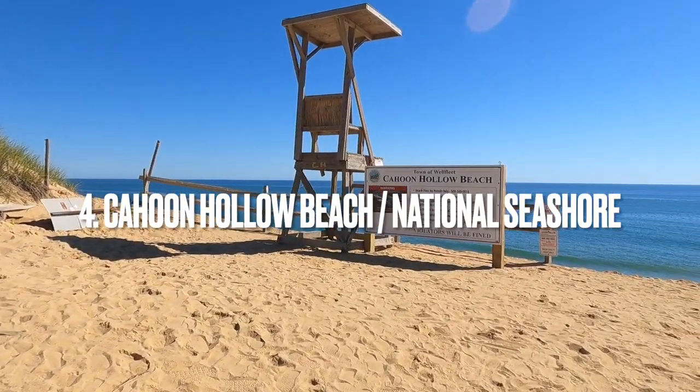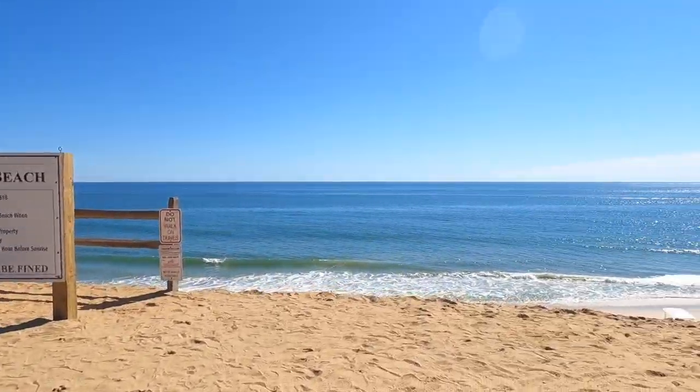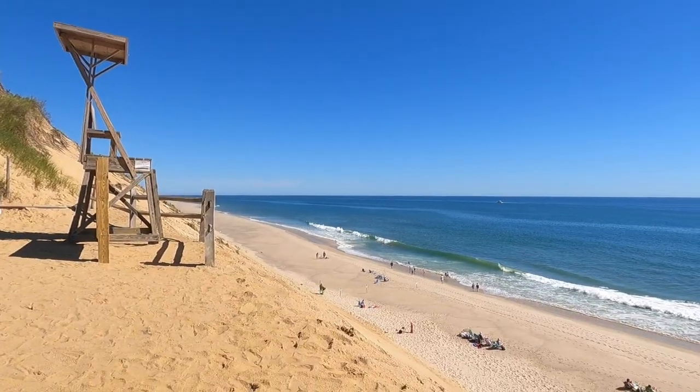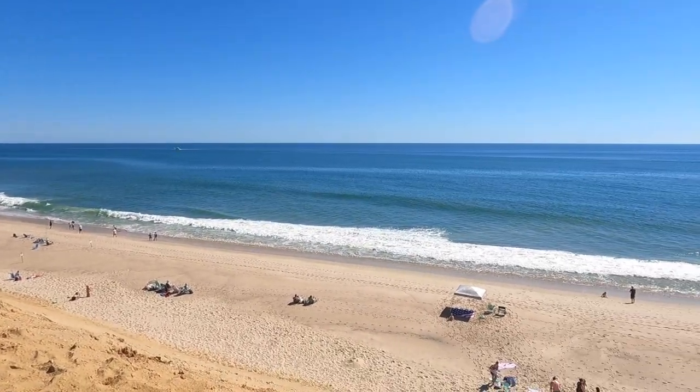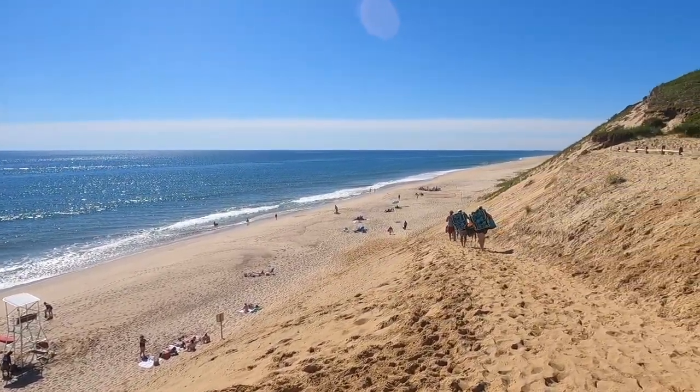Coming in at number 4 is Cajun Hollow Beach, which is part of the National Seashore. I recommend getting here early for parking since it does go fast. Once you park, be ready for a long walk down the sand dune. Be aware, the walk back up can be difficult, but it's worth it.